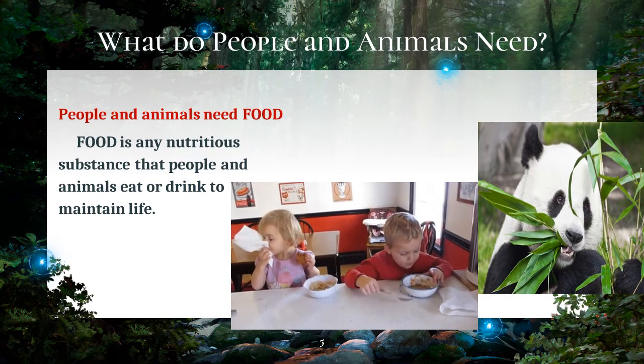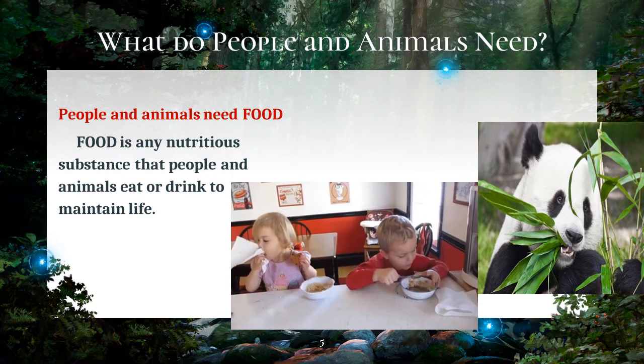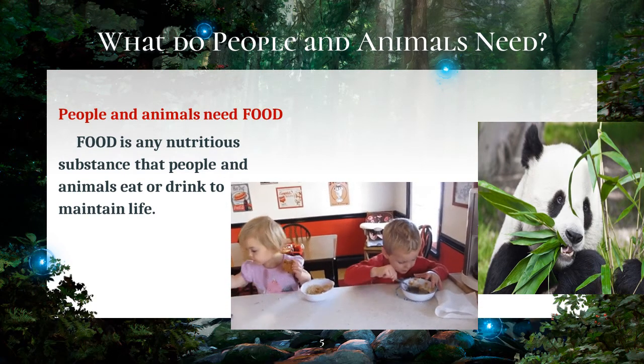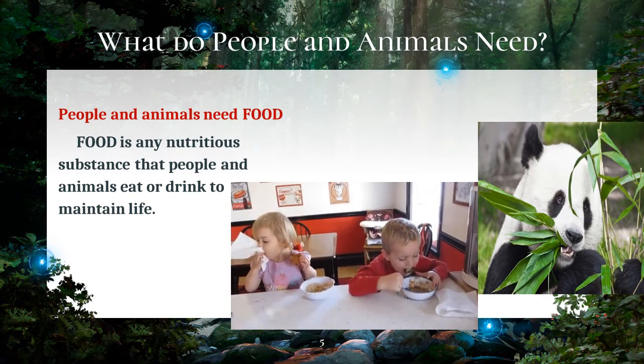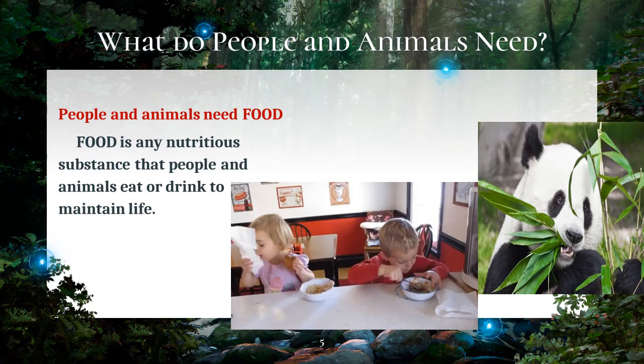Foods are made up of nutrients that living things need. These nutrients include carbohydrates, proteins, fats, vitamins, and minerals. To have good health, people are advised to eat food from three food groups, and these are the Go, Grow, and Glow foods.